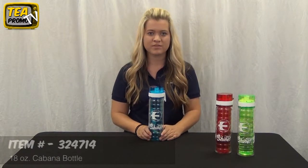Hi, my name is Samantha and today we are going to be giving a product review on our promotional 18 ounce cabana bottle, item number 324714.